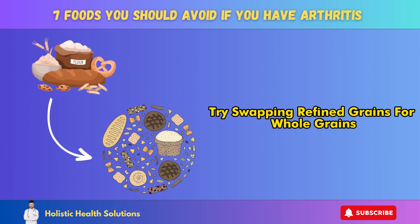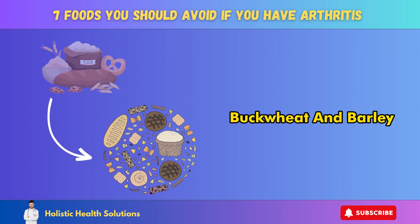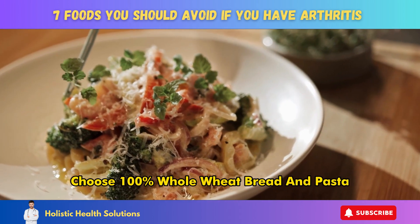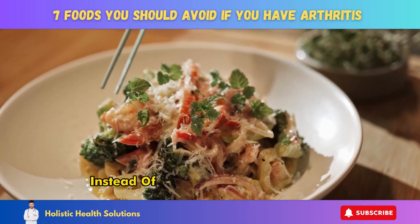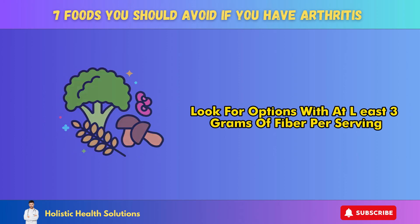Try swapping refined grains for whole grains like brown rice, oatmeal, quinoa, buckwheat, and barley. Choose 100% whole wheat bread and pasta instead of the refined white versions. Look for options with at least 3 grams of fiber per serving.